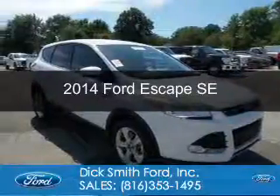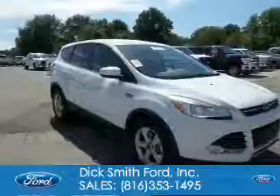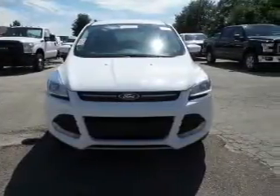This is a used 2014 Ford Escape. It's powered by four-wheel drive, a 1.6-liter four-cylinder engine, and a six-speed automatic transmission.